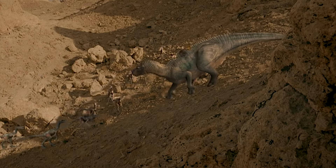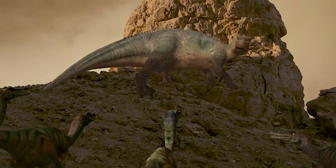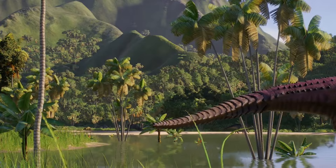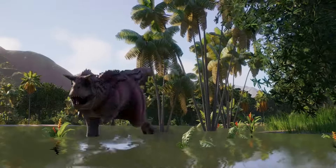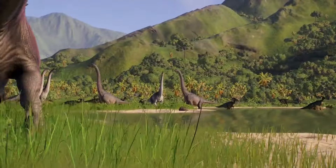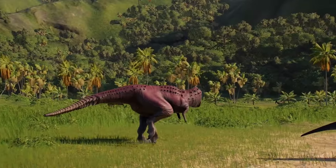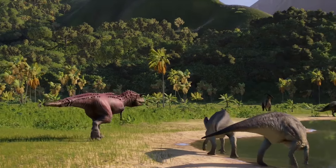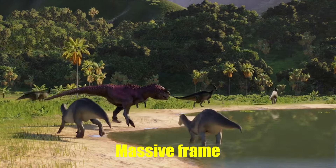First, let's talk about the Iguanodon's appearance. In Disney's Dinosaur, the Iguanodon is depicted with a rather sleek and smooth body, almost like a modern reptile. However, paleontologists believe that the Iguanodon had a much bulkier build. The real Iguanodon was a robust creature with a large, barrel-shaped body designed to support its weight. Its limbs were also thicker and sturdier than what we see in the movie, reflecting its lifestyle as a herbivorous dinosaur that needed to move through dense vegetation and support its massive frame.